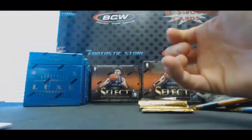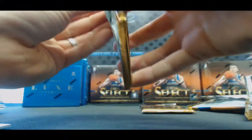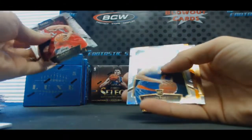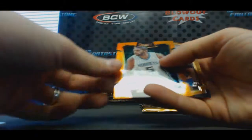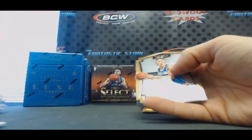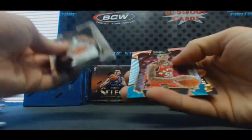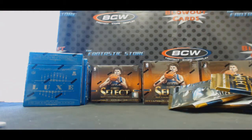Greg Monroe. Jeremy Lin with his faux hawk. That's a nice one - Porzingis Prism. Nicholas Batum orange to 60, another Porzingis. And Delon Wright. That'll do it for box number four.